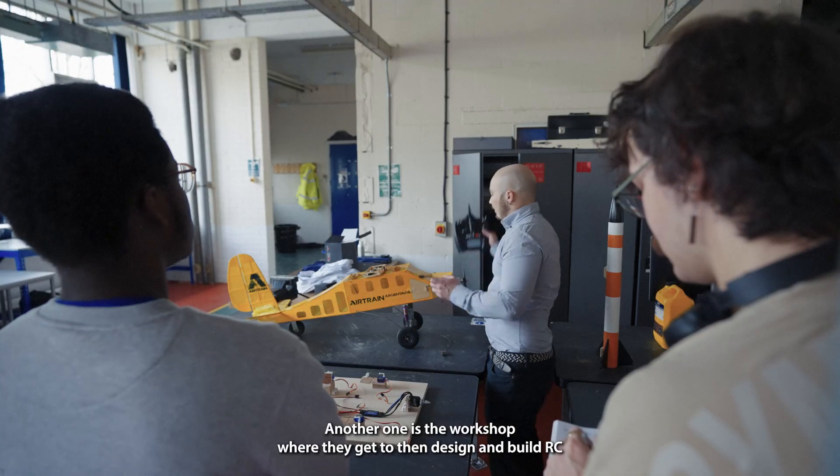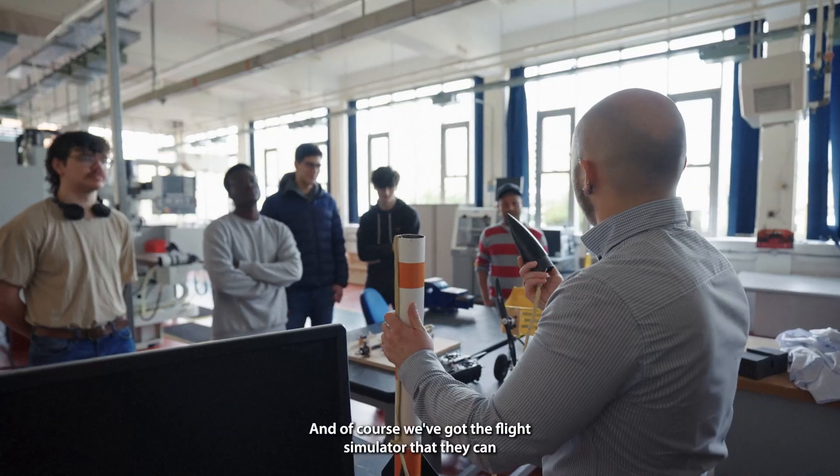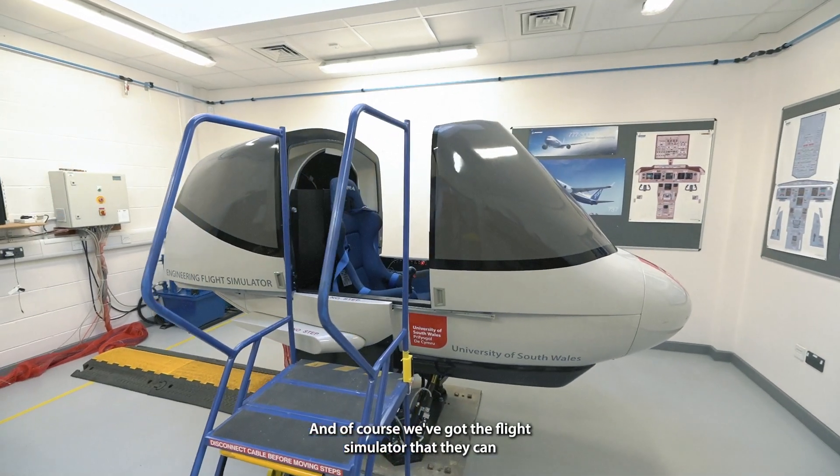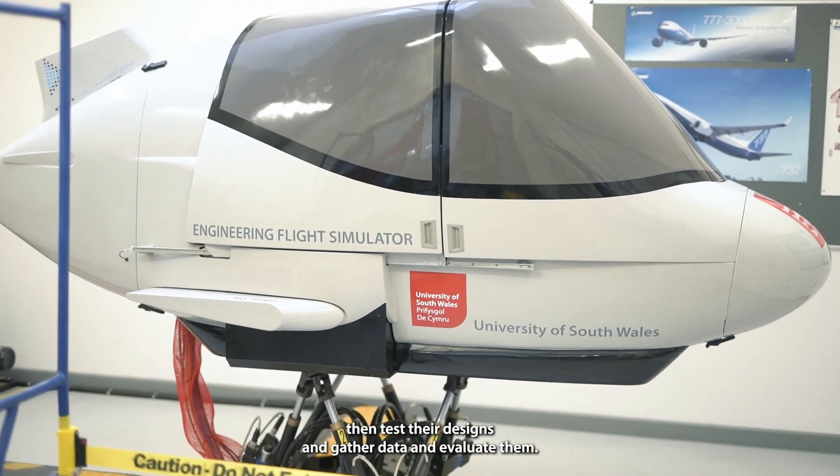Another facility is the workshop, where students get to design and build RC aircraft and model rockets. And of course we've got the flight simulator, where they can test their designs, gather data, and evaluate them.